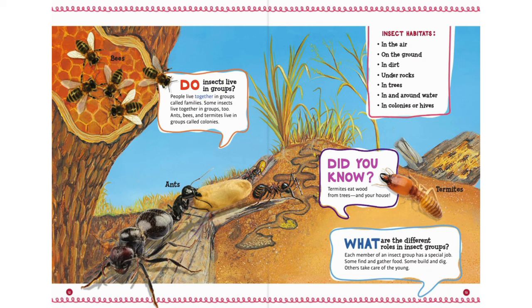Do insects live in groups? People live together in groups called families. Some insects live together in groups too. Ants, bees, and termites live in groups called colonies.